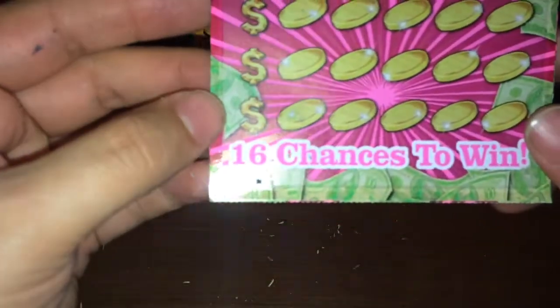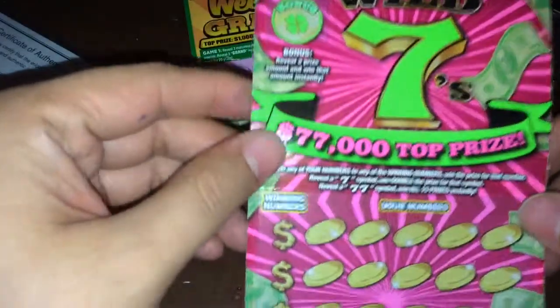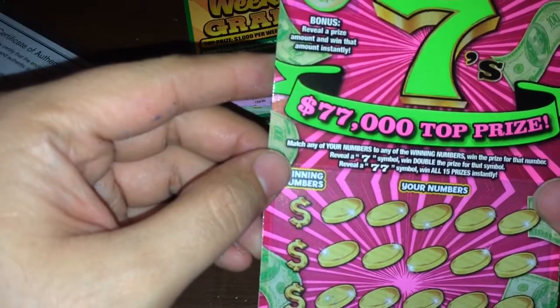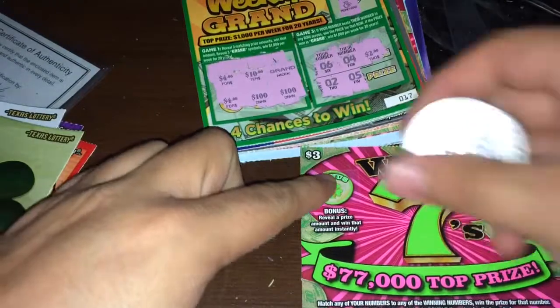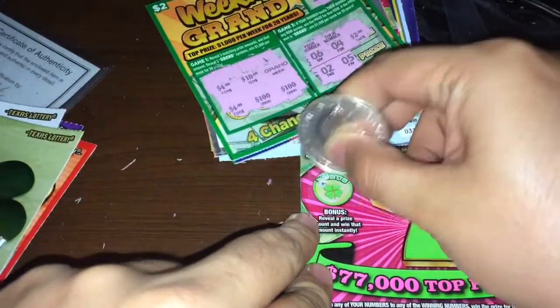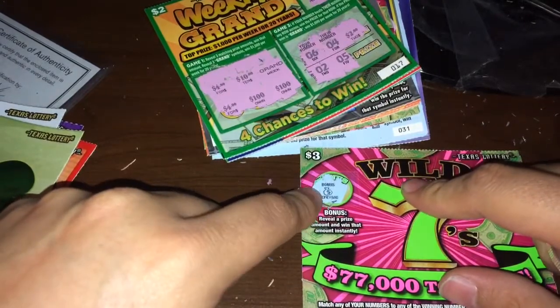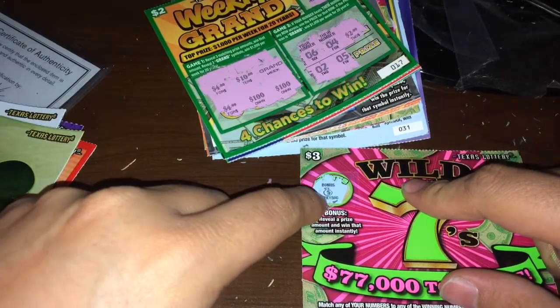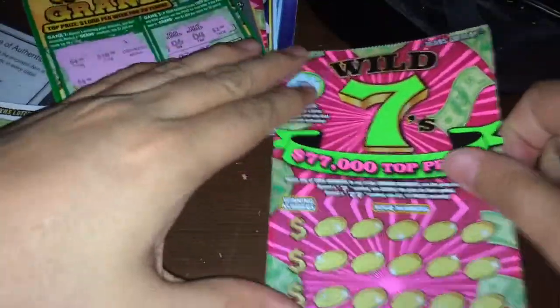So, this is ticket number 125, the last ticket of the book. Wild 7 — you gotta match your number to the winning number, sign for double, double sign for all 15 prizes. Last time I forgot this one in part 1, which I didn't win anything on. I wish that was a winning — that money bag was awesome. But no win. Let's see what we get on this ticket guys.